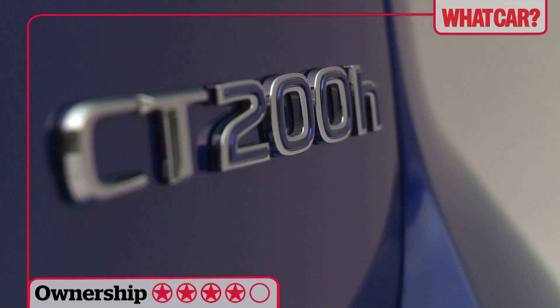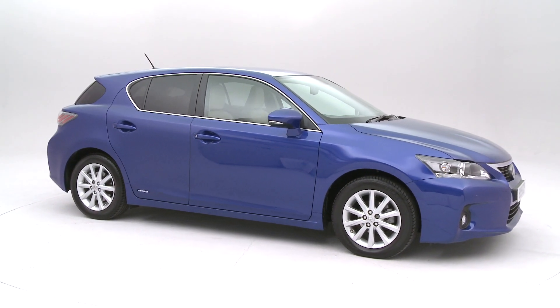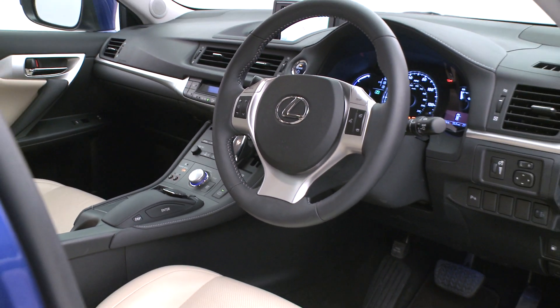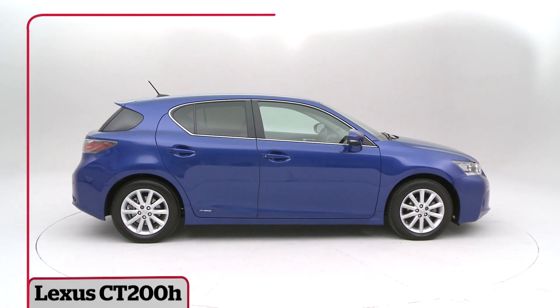With an official average of 68.9 miles per gallon and emissions of 94 grams per kilometer, the CT200h is efficient, but rivals from Audi and BMW aren't as far behind as you might think. Ultimately, the CT200h is a disappointment. The impressive fuel economy and build quality aren't enough to offset the high list price, poor ride, and limited cabin space. We think your money is better spent elsewhere.